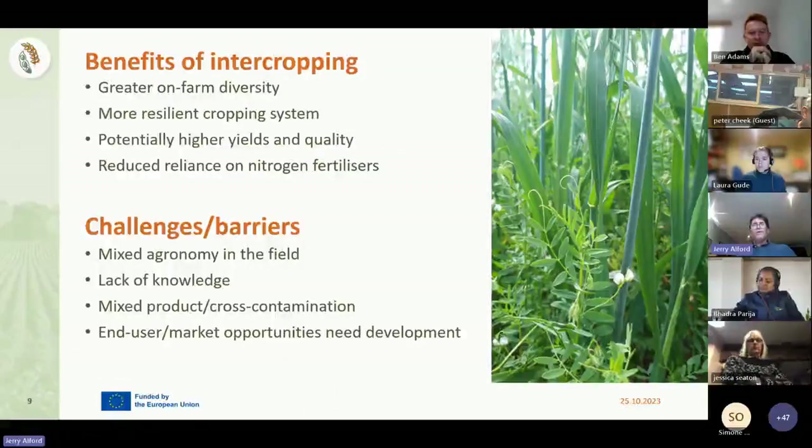So what are the benefits of intercropping? Why are we doing this? We know we get greater on-farm diversity and more resilient cropping systems through intercropping. We know there are potential higher yields and quality in the fields - not of individual species, but of the field as a whole. And very significantly with the price of fertiliser, using pulses in the rotation reduces reliance on nitrogen fertiliser. But from workshops and webinars we've held, the challenges are: what do we do with this mixed agronomy within the field?